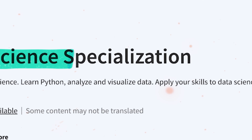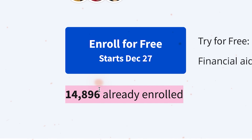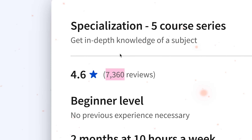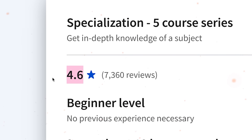Applied Data Science Specialization from IBM. I think it's a very interesting beginner-level learning program, and it definitely deserves more attention. Currently, almost 50 thousand students have already enrolled in this program, and it has over 7 thousand reviews. Besides, it has a high rating of 4.6 out of 5.